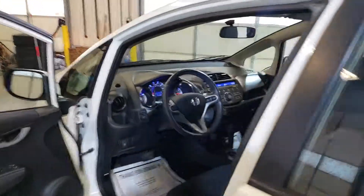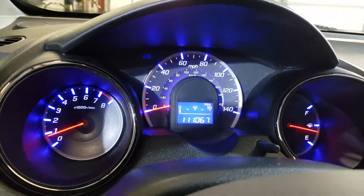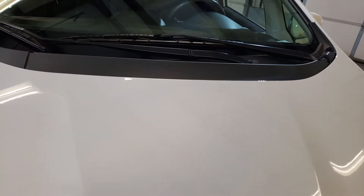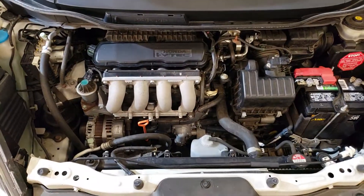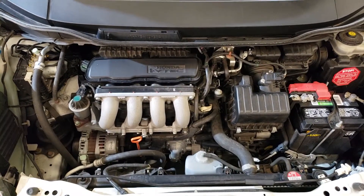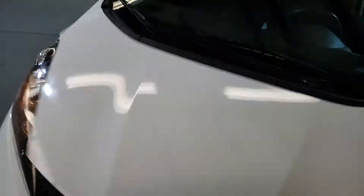Let's look at the engine. No warning lights. Engine looks very good.